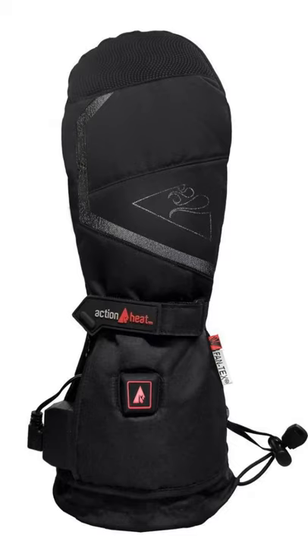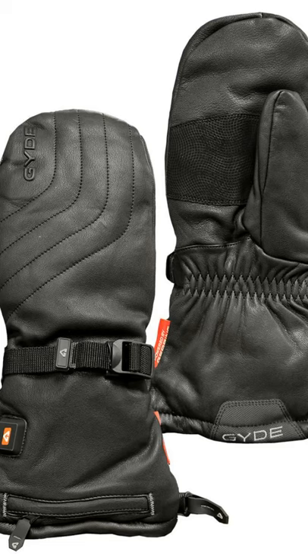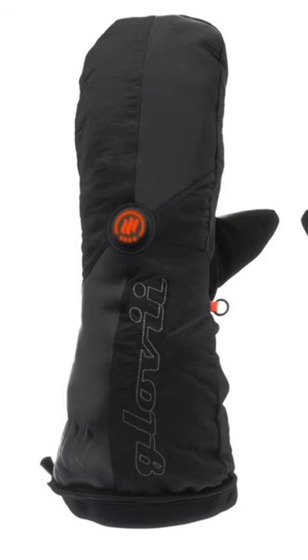These battery heated mittens are the perfect blend of quality, heating performance and comfort. The heating elements are perfectly positioned, so the heat circulates throughout your entire hand for complete warmth.